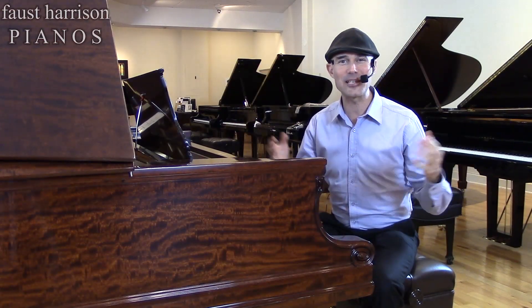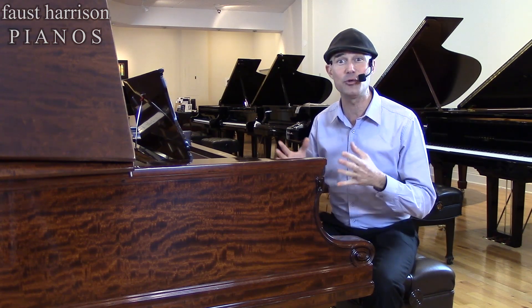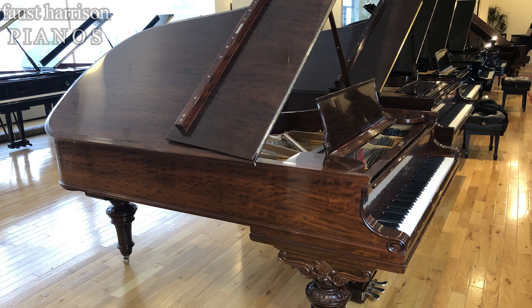Hi, I'm Gabe here at Faust Harrison, and I am so blessed to be sitting in front of this unique and amazing instrument. This is a seven-foot Steinway Model B piano.